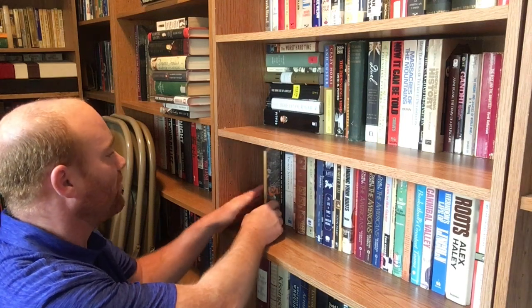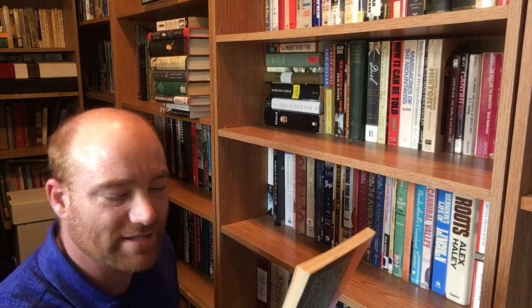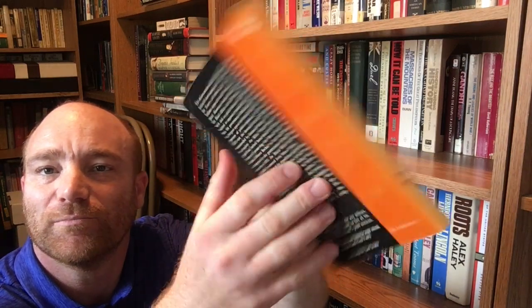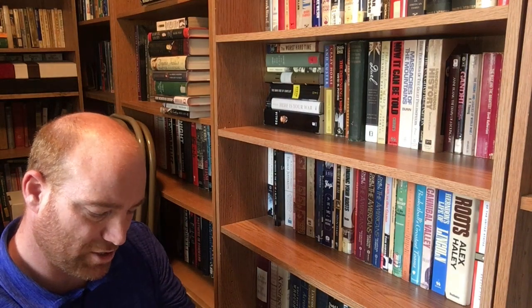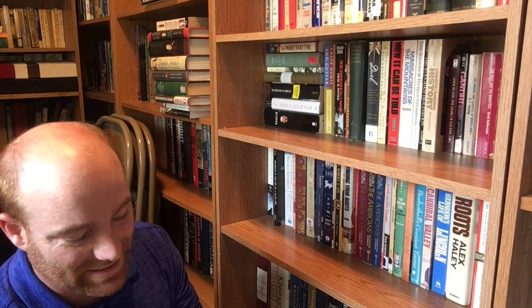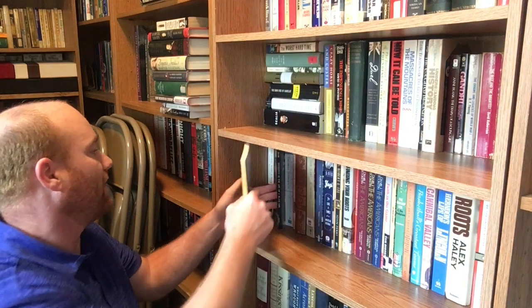Next one on the shelf is 'Custer's Gold: The United States Cavalry Expedition of 1874' by Donald Jackson. That's a little bit older edition — a kind of thin volume. This is from the University of Nebraska Press out of Lincoln and it is a 1966 book.